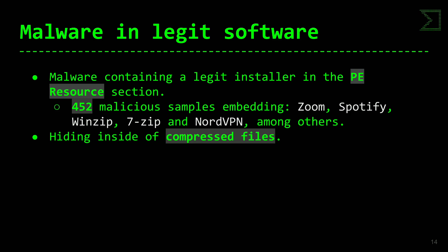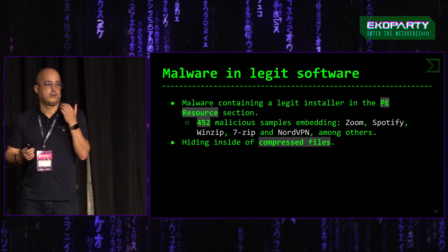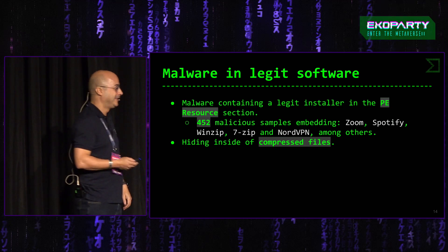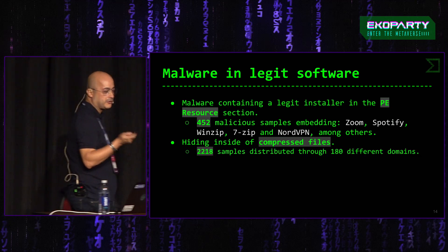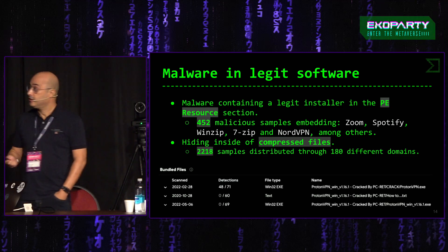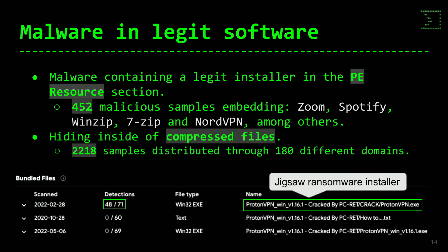Por último, malware que se incluye en ficheros comprimidos que contienen un instalador legítimo. Lo que encontramos son 2.218 muestras distribuidas a lo largo de 180 dominios. Como ejemplo: aquí tenéis un instalador legítimo de Proton VPN junto a un crack para crackearlo. Estos crackers muchas veces son reclamos para instalar malware; en este caso, ransomware. Y eso es lo que instalaba este cracker de Proton VPN.